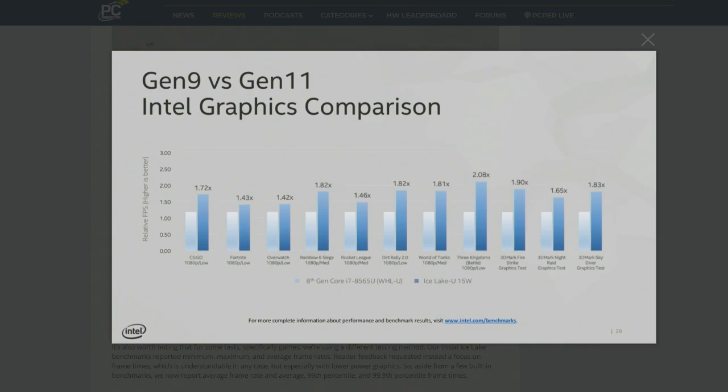They're comparing Whiskey Lake — the 15-watt TDP top-end part from last year, which was UHD 620 — to now Ice Lake, which is their top-end. They distinguish their graphics now and call it Iris Plus Graphics, with various levels: there's the G7 at the top end, which is what we tested, and then there's the G4 and the G1.